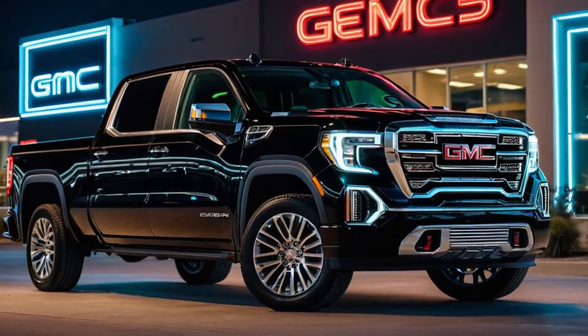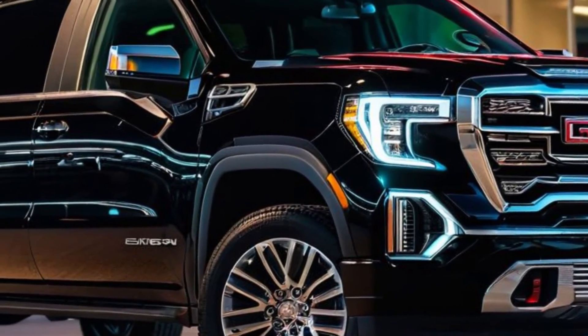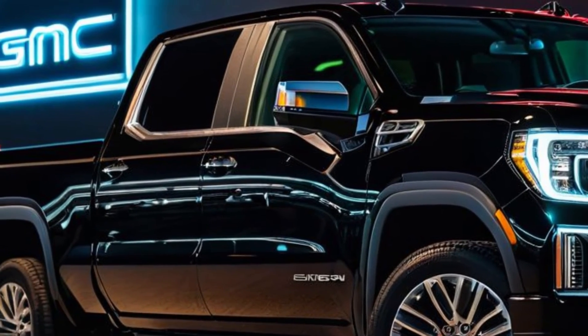Don't forget to subscribe for more updates and be the first to experience the latest innovations from GMC. Until next time, drive with strength and style.